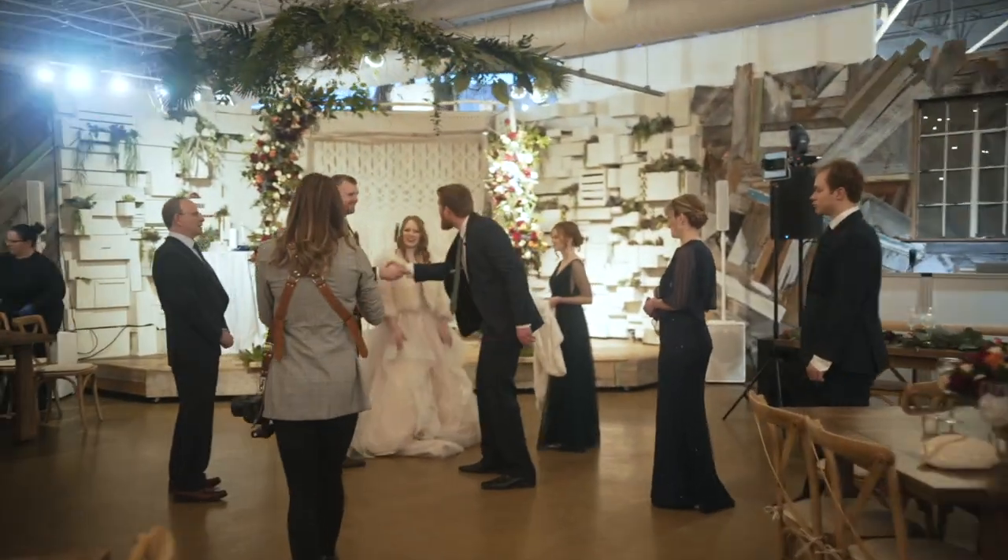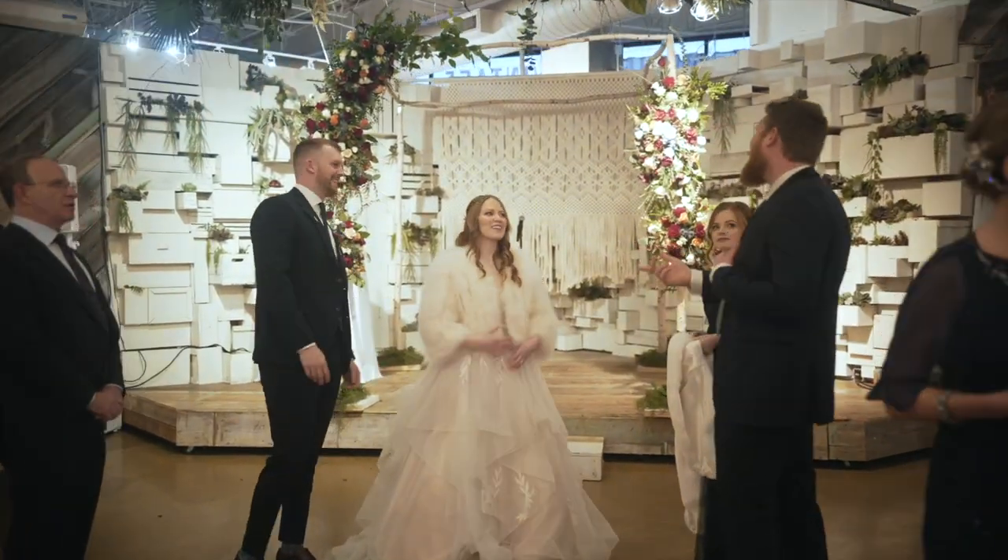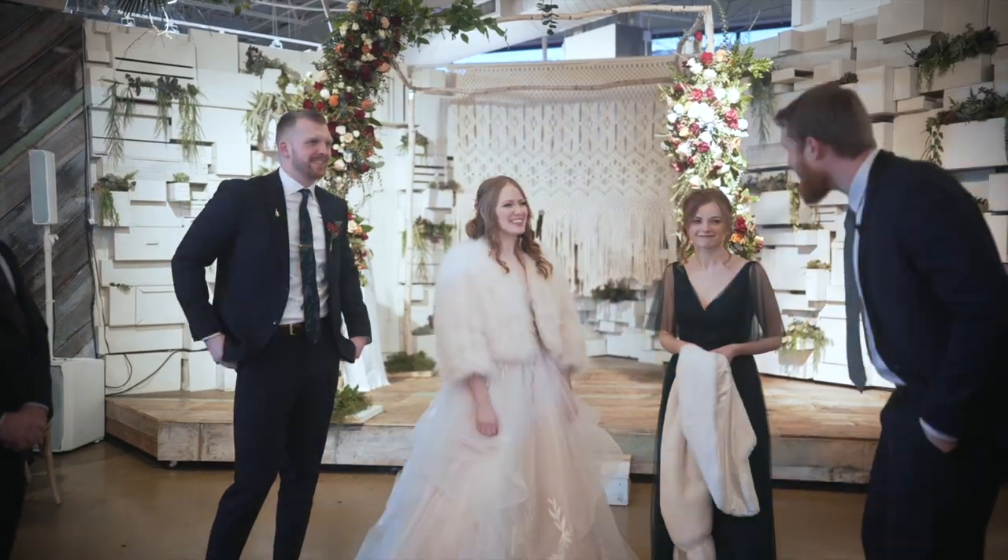Nice to meet you guys in person. It's really nice to see you again. AJ and Molly — oh, that's right, they'll be here tonight. Awesome. I'm excited to see them.